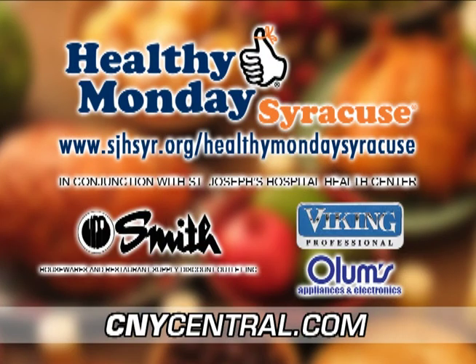For this recipe and more, visit Healthy Monday Syracuse at cnycentral.com. Brought to you by Smith Restaurant Supply and filmed on location in the Viking kitchen at Olum's Appliance Gallery in DeWitt.